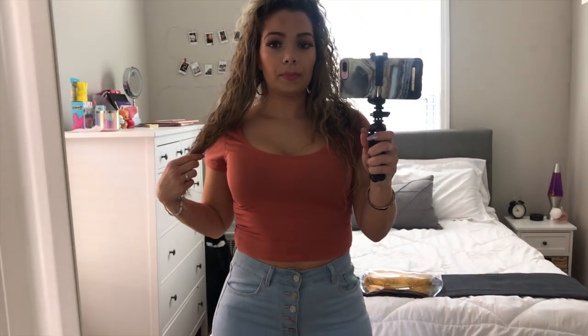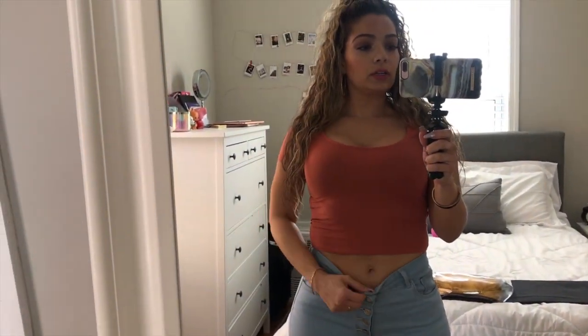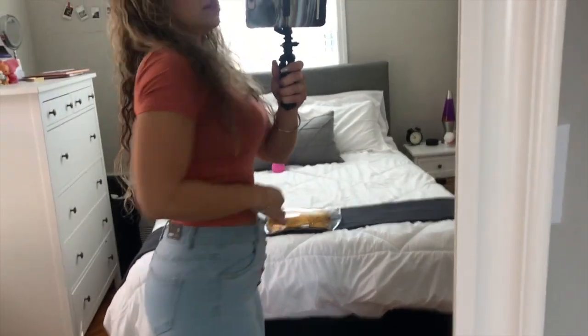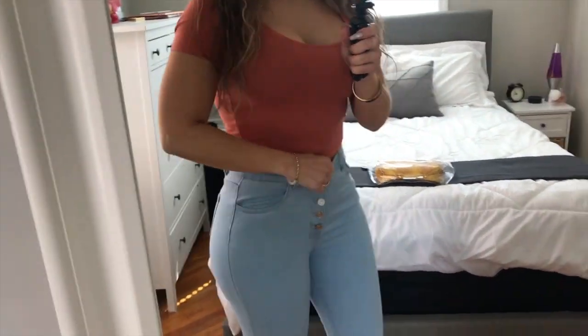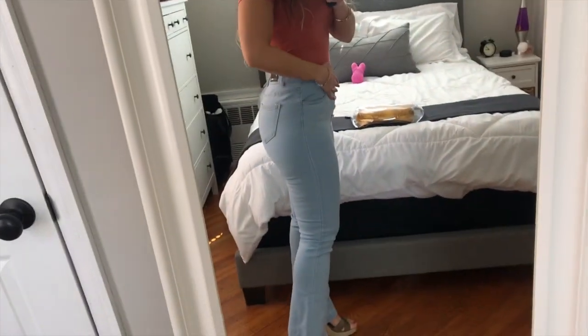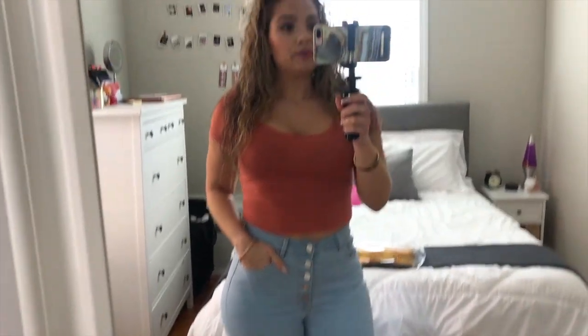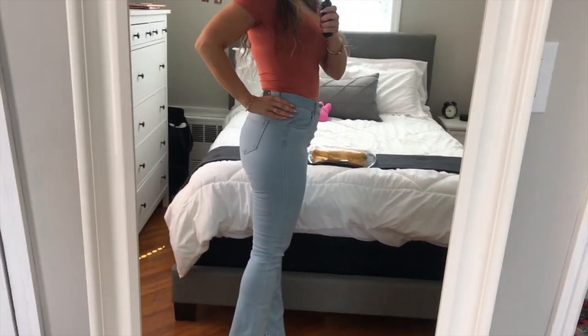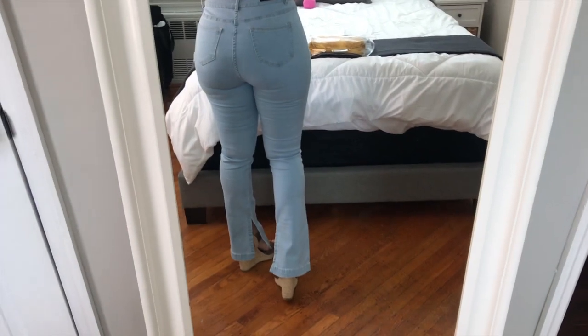Alright guys, this is the top — this is what it looks like. It's very comfortable, goes a little bit above your belly button. The back is soft — I like it. I'll definitely get more colors. And these are the jeans with the button detail on the bottom. I put on some wedges so you guys can see what it looks like. This is a size 5 and it's very stretchy, so I suggest getting a size down because by the end of the day it's just gonna be really stretched out. They feel very comfortable though.